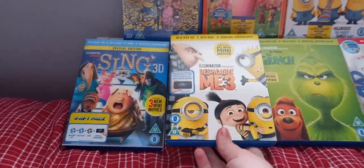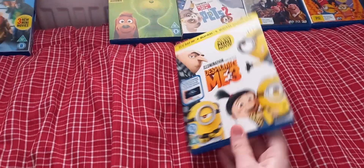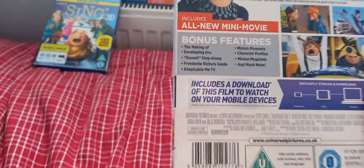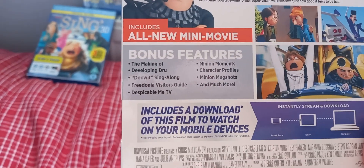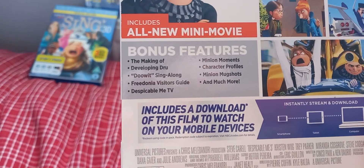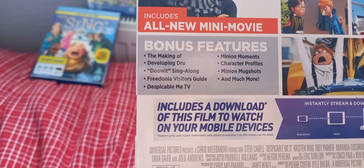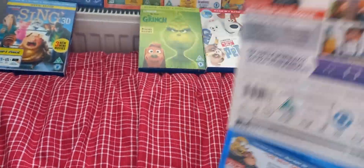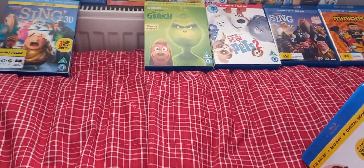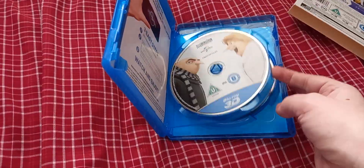Next we have Despicable Me 3. It includes all-new mini-movies, and the bonus features include The Making of Despicable Me 3, Do It Sing-Along, Freedonia Feaster's Guide, Despicable Me TV, Minion Moments, Character Profiles, Minion Mugshots, and much more. Here we have a Blu-ray 3D disc and a Blu-ray 2D disc.